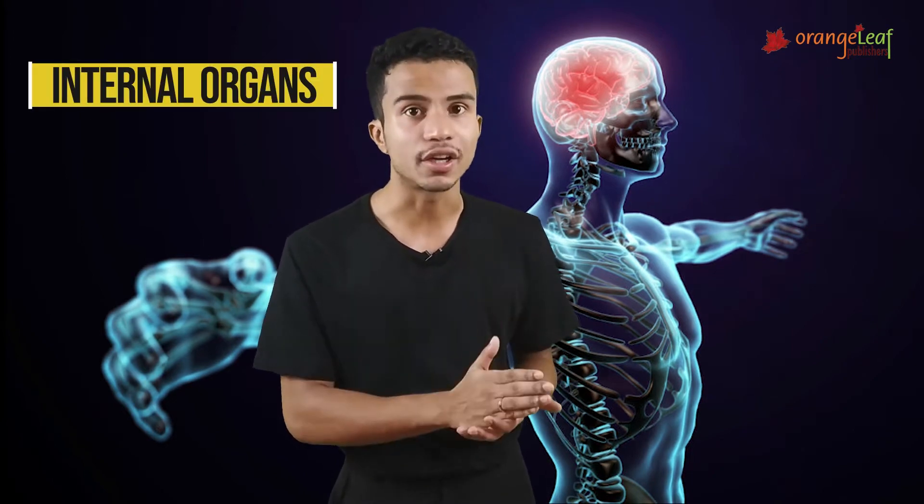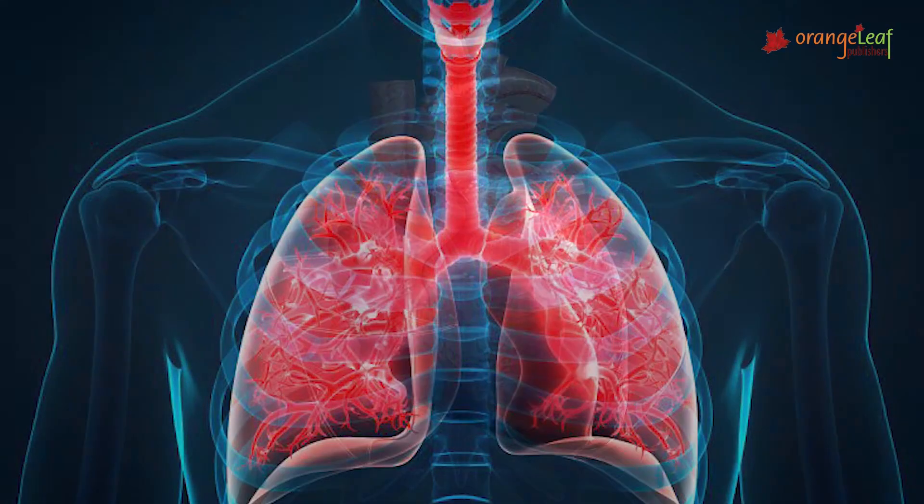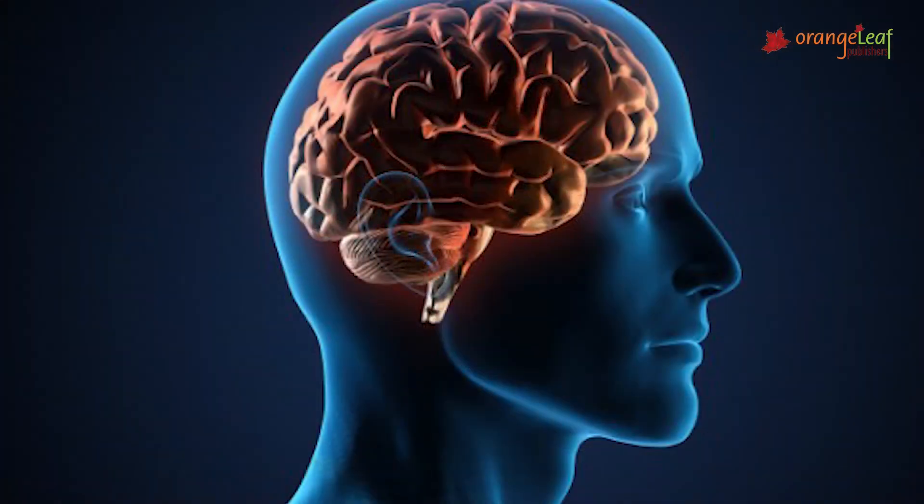Looking inside — we cannot see some body parts which are inside our body, right? So they are called the internal organs. Like our lungs, our heart, and our brain are some of the important internal organs.